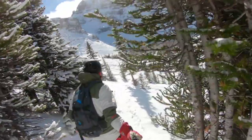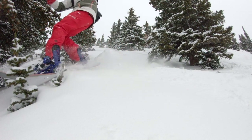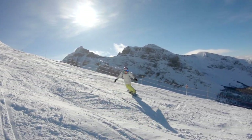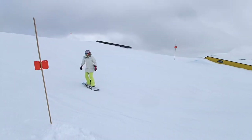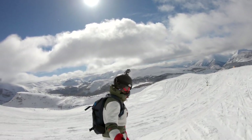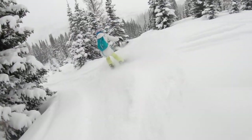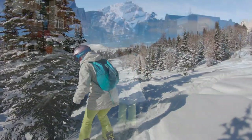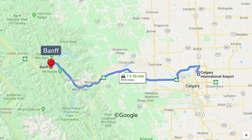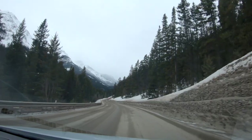With dry fluffy snow and miles of glorious trails, there's so much to explore at the Ski Big Three Resort of Banff Sunshine. The town of Banff is 90 miles west from Calgary Airport on the Trans-Canada Highway, and Banff Sunshine is an easy 20-minute drive by car or bus from downtown Banff.